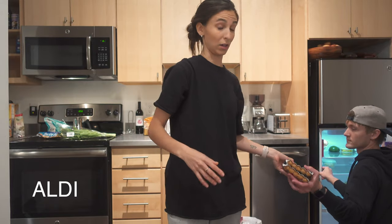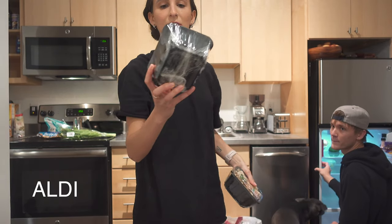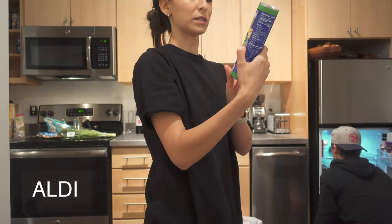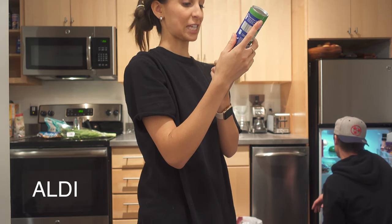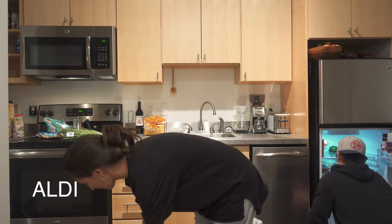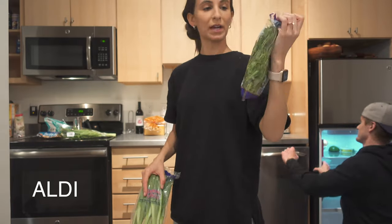We got two things of mushrooms — one sliced white and one baby bellas. We also got the croissant rolls — reduced fat and vegan, just trying that one out. We got cilantro and green onions.